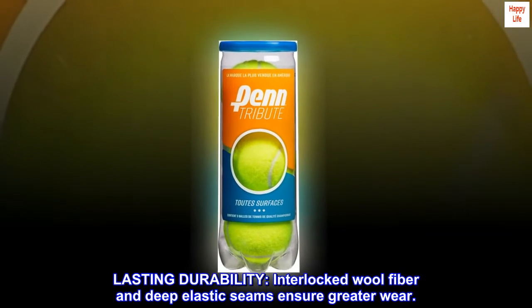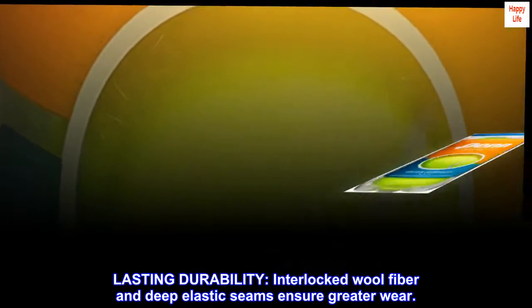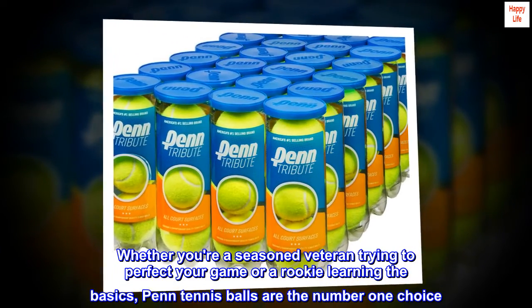Lasting durability: interlocked wool fiber and deep elastic seams ensure greater wear. Whether you're a seasoned veteran trying to perfect your game or a rookie learning the basics, Penn tennis balls are the number one choice.